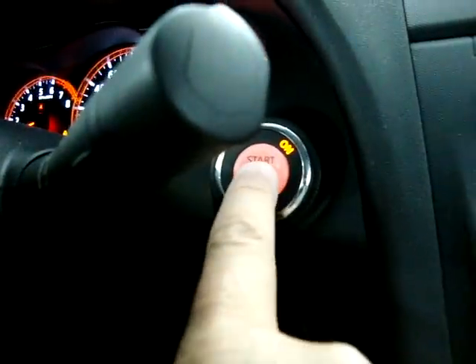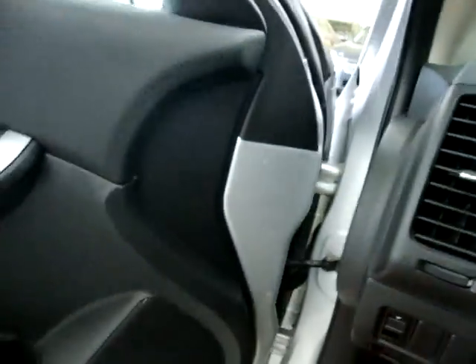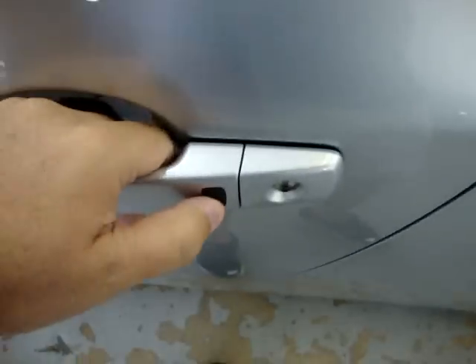Now you're ready to leave the vehicle — key's still in your pocket. All you have to do is push the stop-start button and the car turns right off. When you exit the vehicle, you have two options for locking it: pull the remote out of your pocket and hit the lock button, or simply come to the door and touch it. Now the door is locked — you never have to take the key out of your pocket.